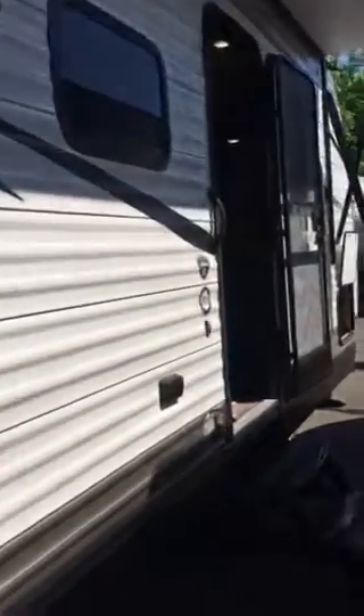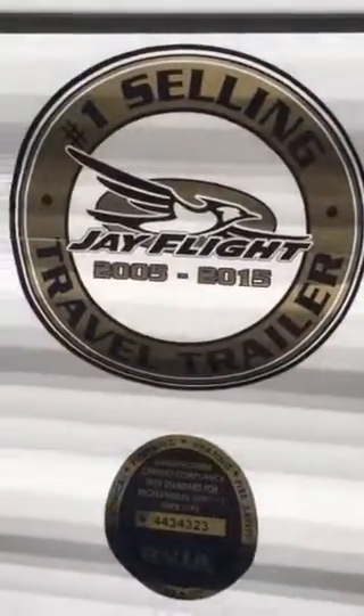Inside, we've got a queen-size bed right at the front of the coach with lots of storage — hanging storage on either side of the bed, shelving over the top, and individual LED reading lights. All LED lighting throughout all Jaycos, inside and outside running lights too. The mattress is a residential Simmons mattress, nice and comfortable just like at home.